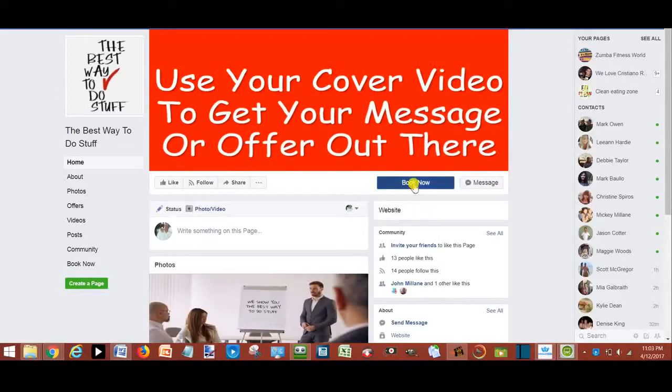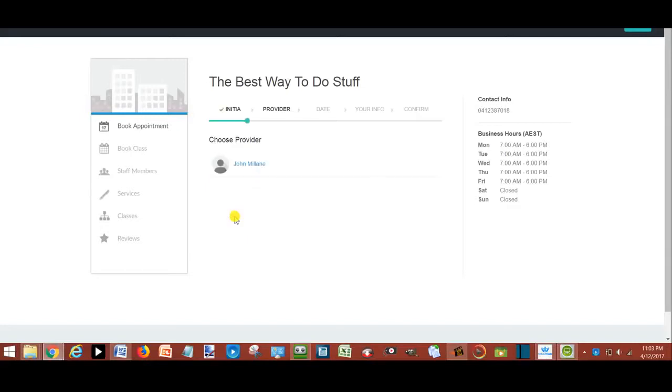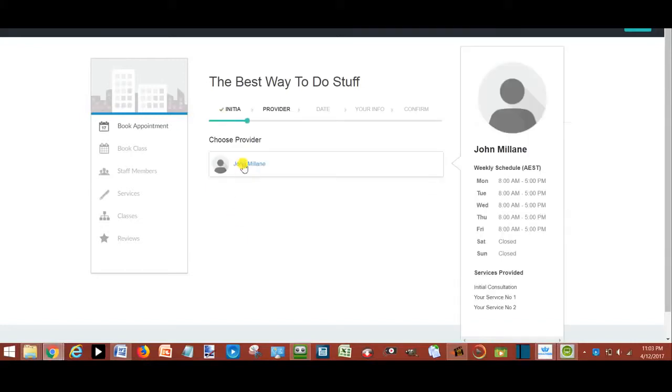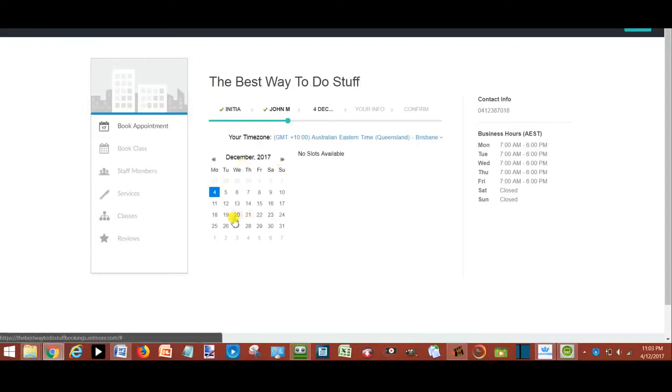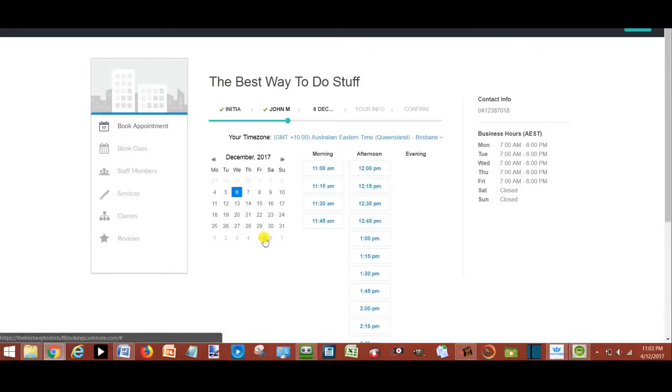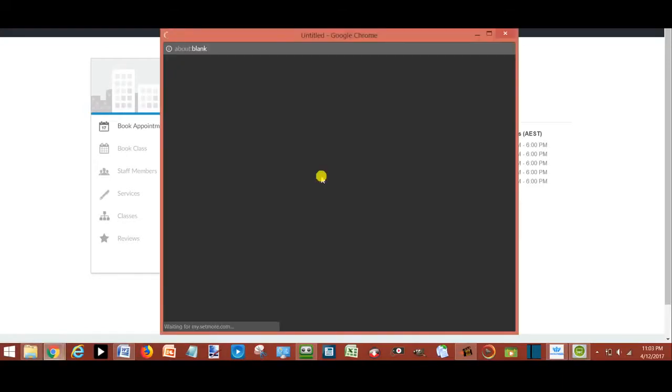From your Facebook page, your client clicks the Book Now button. This takes them to your booking page where they select the required service, select the preferred staff member, select the preferred date, select the preferred time, and enter their contact details.